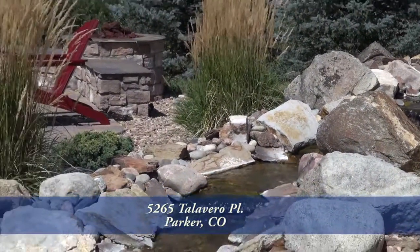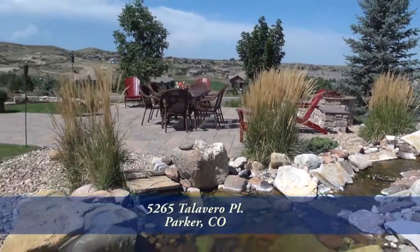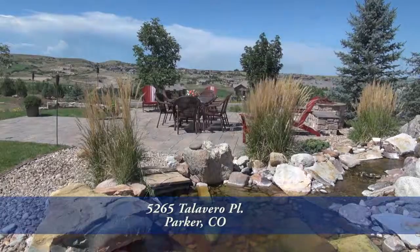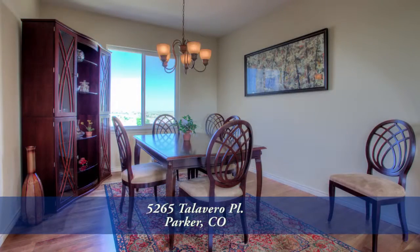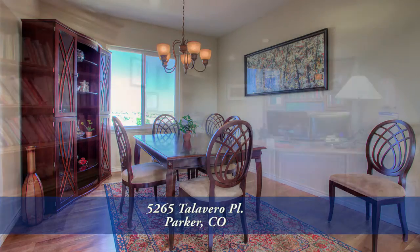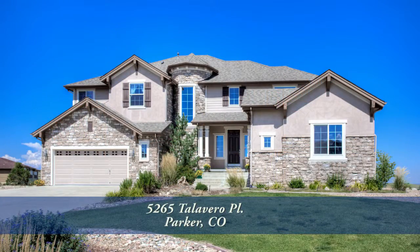This home lives as graciously outside as it does inside. With over two hundred thousand dollars in upgrades there is so much more to see in this home — you'll want to come visit it in person. Please call for a private showing. This Colorado dream home can be yours.